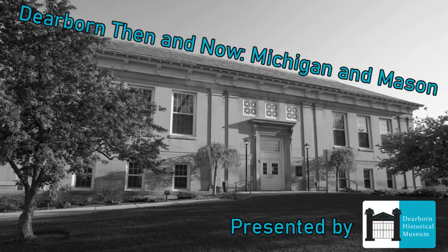A few years ago the Dearborn Historical Museum did a popular video on how the buildings evolved at Michigan and Monroe Street. This week we're going to look a block over and see how the buildings have changed over time at the corner of Michigan and Mason.